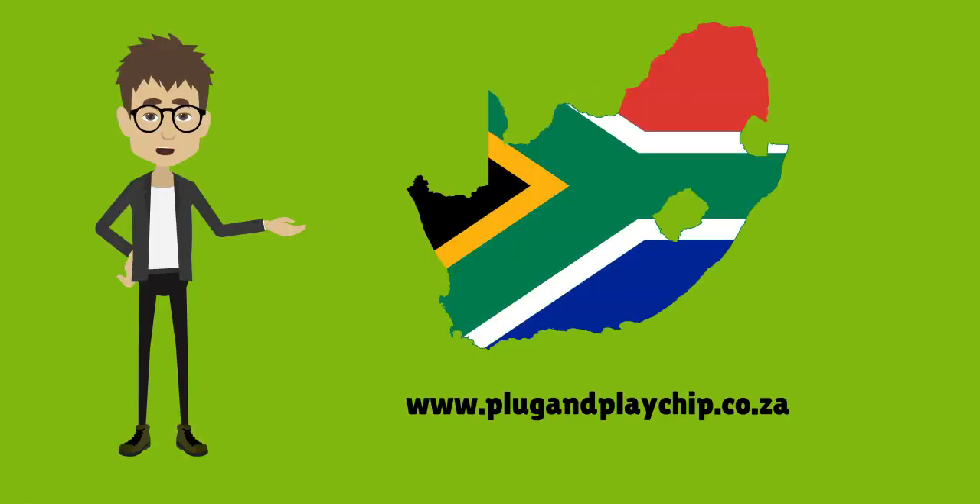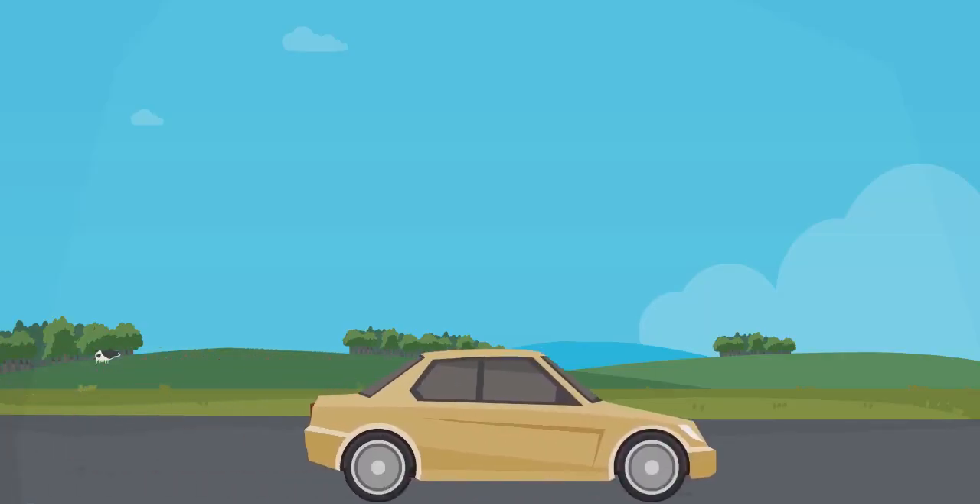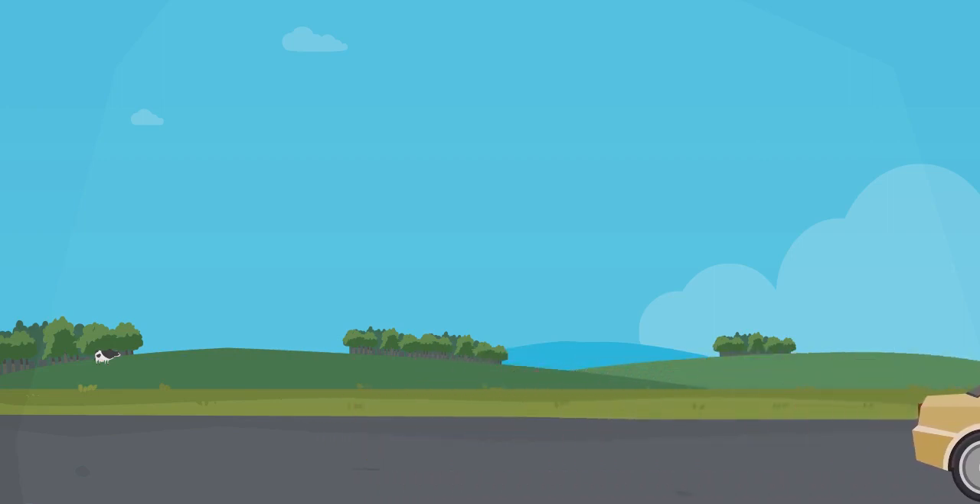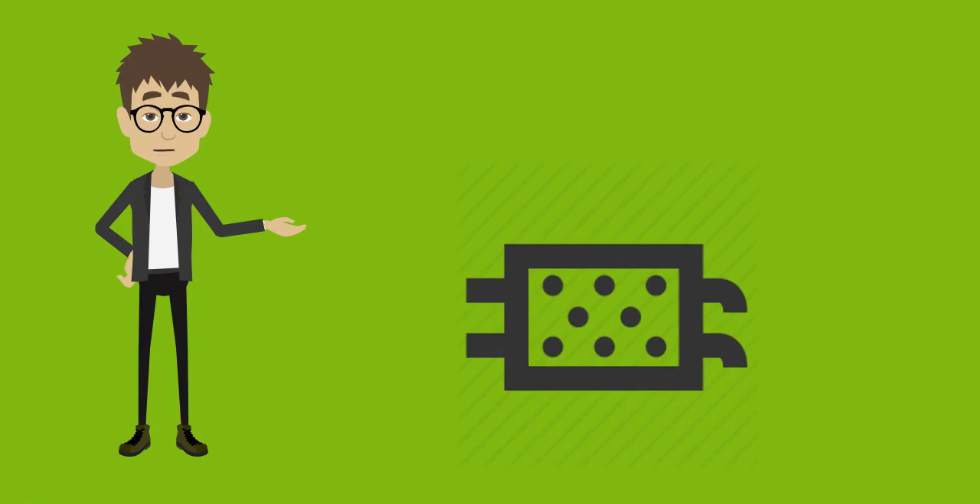Hello everyone, this is a video by Balachi Performance South Africa, www.plugandplaychip.co.za. I will assume if you are watching this video, you are having diesel particulate filter problems on your vehicle. We have professional DPF removal solutions at a fraction of the price. Let's talk about the DPF and what it does in short.